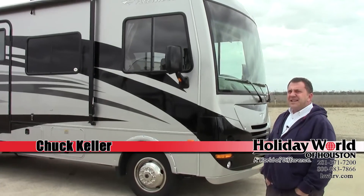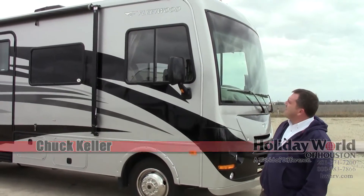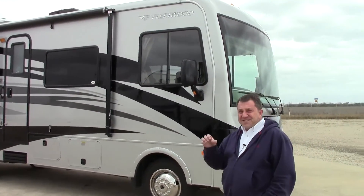Hey guys, Chuck here with the Holiday World of Katy. Today I'm going to be talking about the 2014 Fleetwood Terra model number 31C.